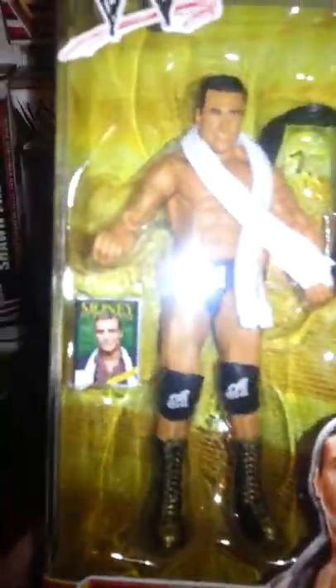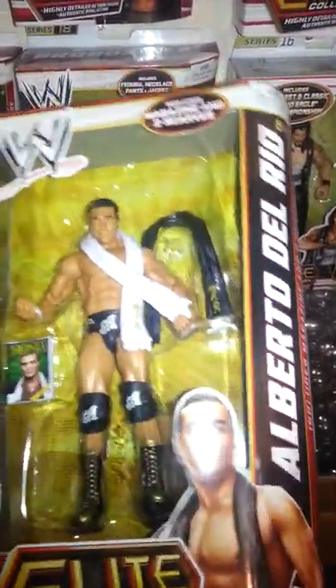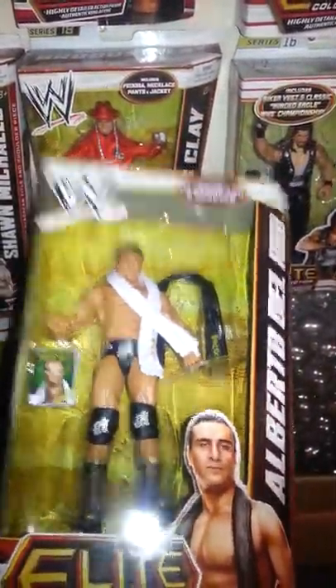We have Alberto Del Rio. He comes with two scarves and the magazine with his Money in the Bank, which he won like two years ago, so it doesn't make sense for him to have it. I prefer the Money in the Bank Alberto, but it's pretty cool.